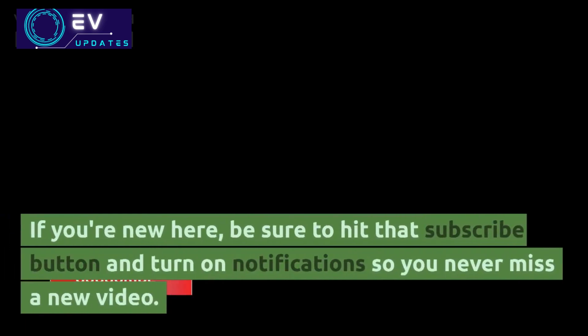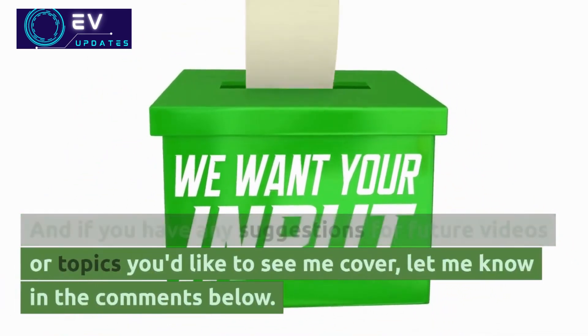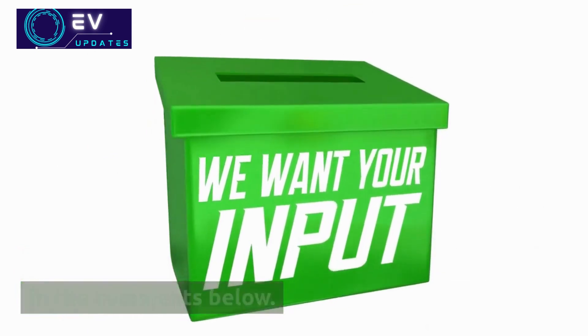If you're new here, be sure to hit that subscribe button and turn on notifications, so you never miss a new video. And if you have any suggestions for future videos or topics you'd like to see me cover, let me know in the comments below.